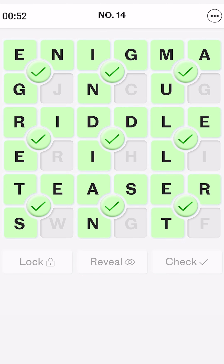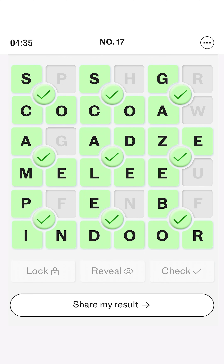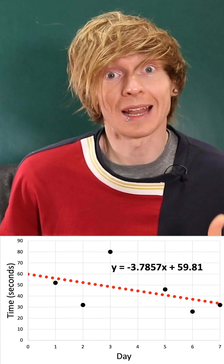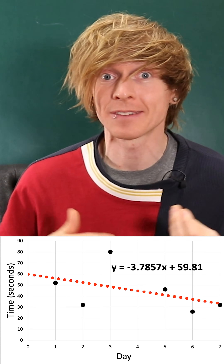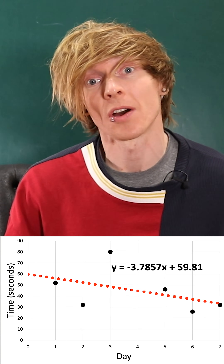Just as we saw previously with the word 'cheese.' And the data supports this. Ignoring the anomaly that was day four — who knew that 'adze' (A-D-Z-E) was a word?